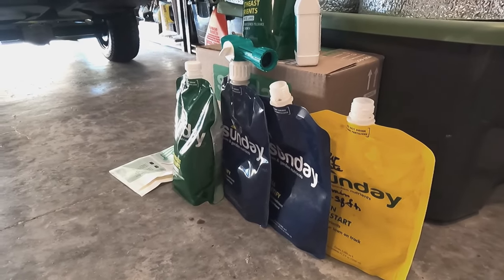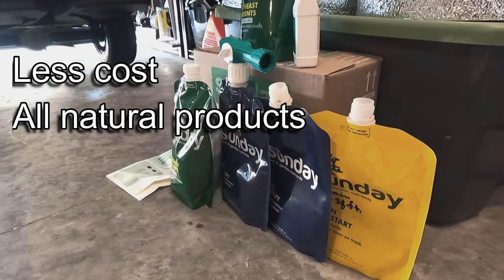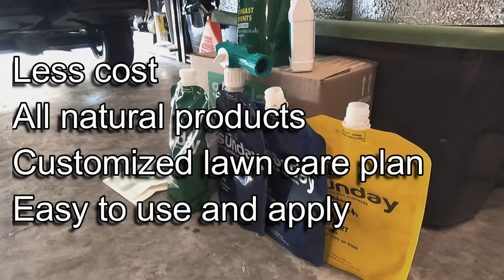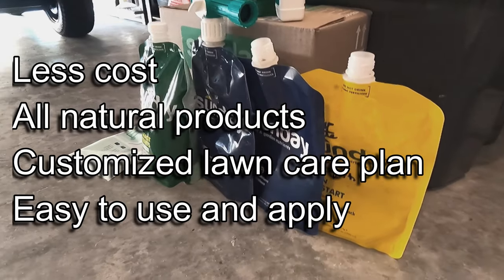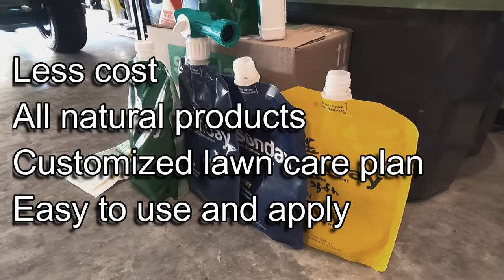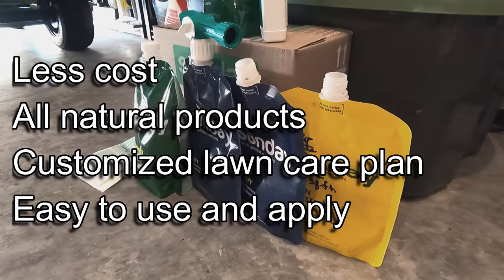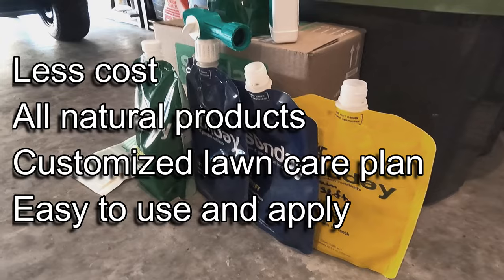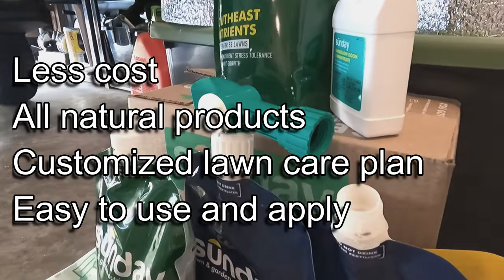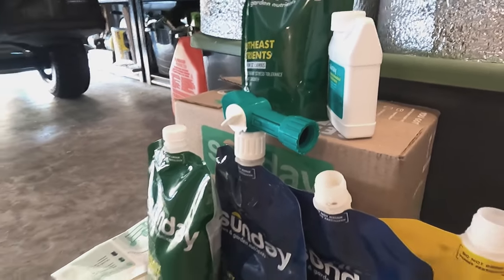Let's talk about some of the pros. It does cost less than a full service lawn care company, all the products are natural, and it does cut down on any synthetics you might be currently using on your lawn. You have a customized plan for your lawn and its needs, and obviously the products are really easy to use — you just hook a hose on there, spray it, and you're done.